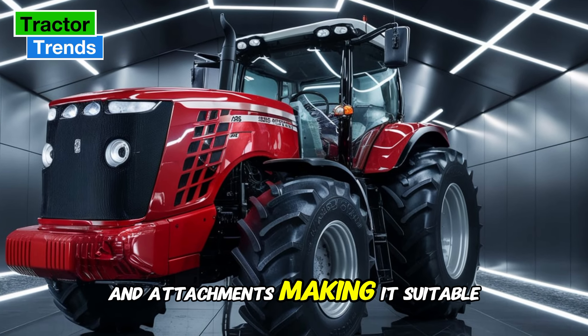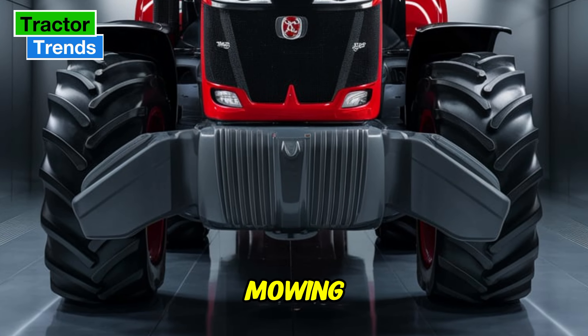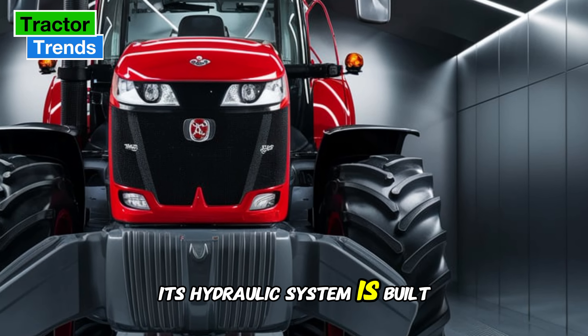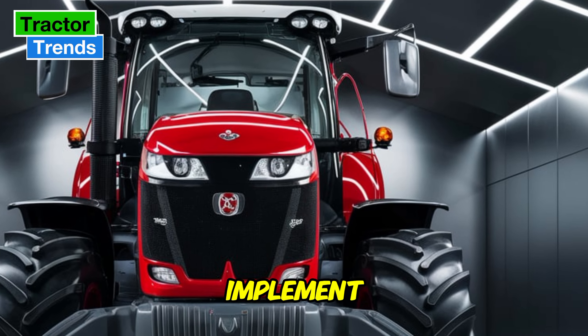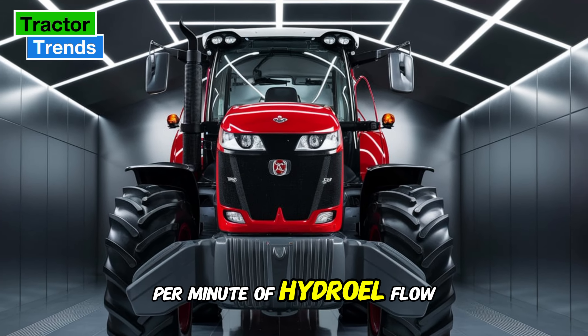In terms of versatility, the MF5S is designed to handle a wide range of implements and attachments, making it suitable for both livestock and crop operations. Whether you're mowing, baling, or towing, this tractor can do it all. Its hydraulic system is built to handle high-demand implements, providing up to 110 liters per minute of hydraulic flow, which ensures efficient operation of attachments.